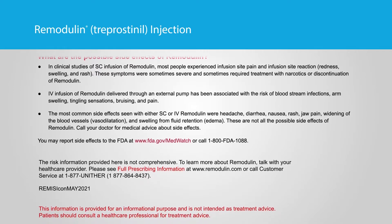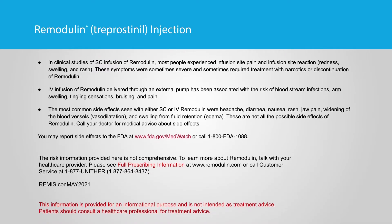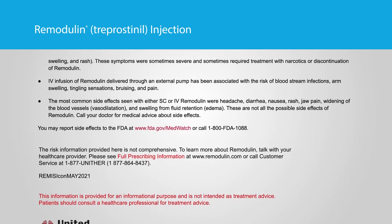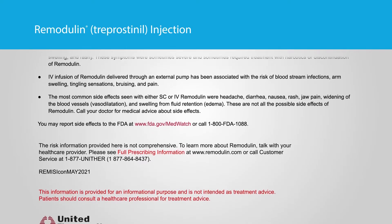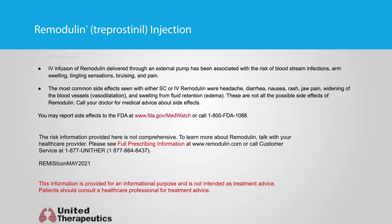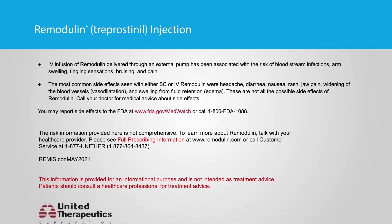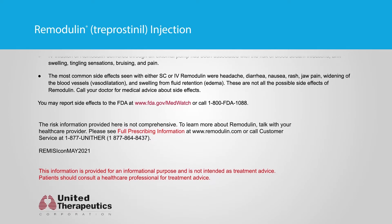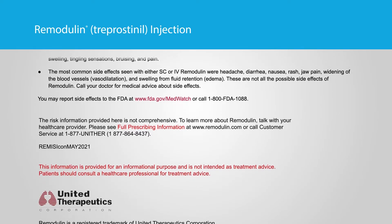IV infusion of Remodulin delivered through an external pump has been associated with the risk of bloodstream infections, arm swelling, tingling sensations, bruising, and pain. The most common side effects seen with either SC or IV Remodulin were headache, diarrhea, nausea, rash, jaw pain, widening of the blood vessels (vasodilatation), and swelling from fluid retention (edema).